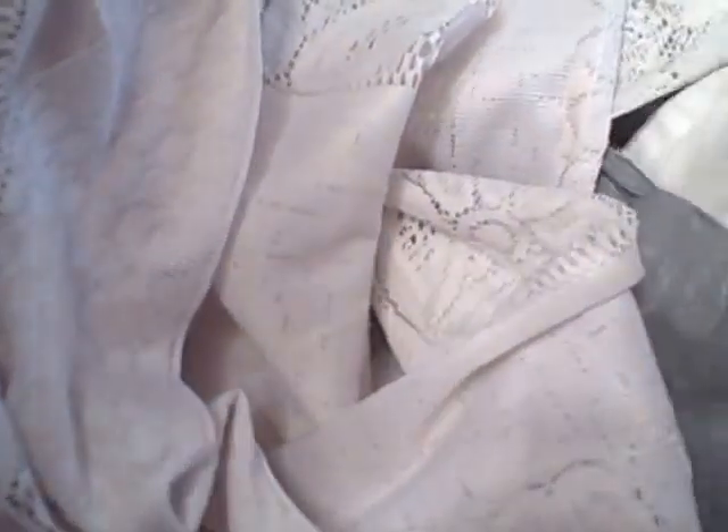She was going to make a quilt out of them, but I thought they'd make good luck bags. I also got some lace valances and a bed skirt with lace on it for my family.